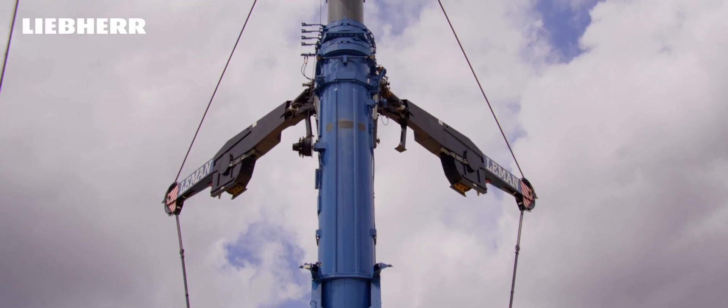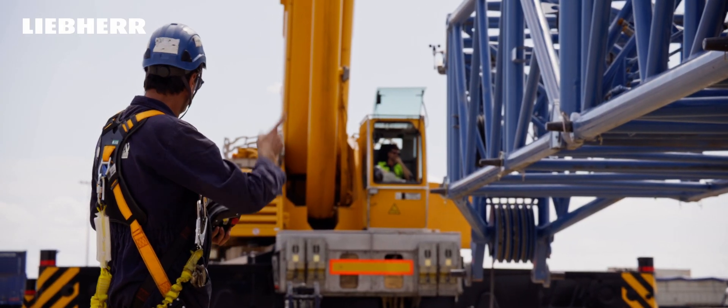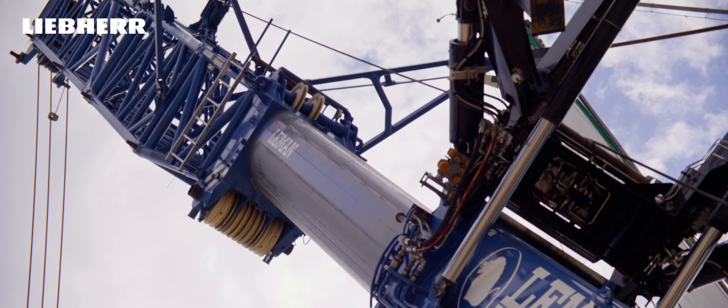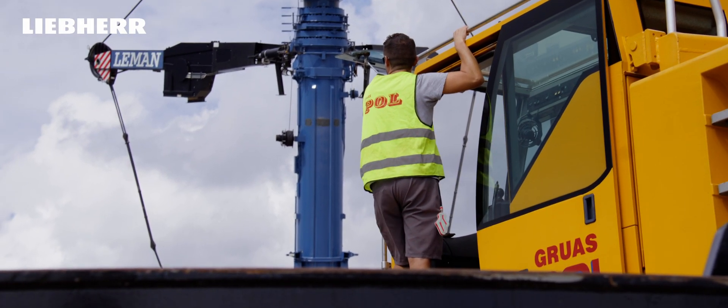For this particular maneuver, we found the problem that the bigger crane we have — currently 300 tons — is not able to do this service. So we had to subcontract Crue Aslema, which is a great collaborator, and they gave us 650 tons of lift capacity, and we have been able to complete this service.